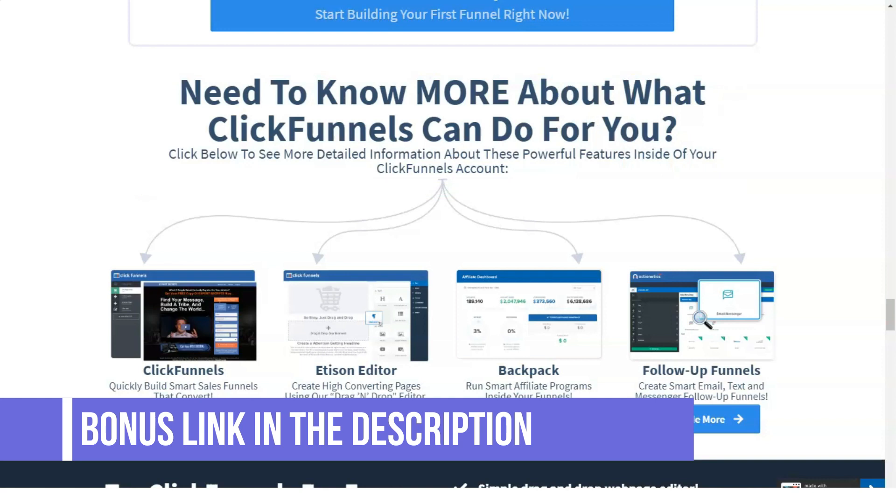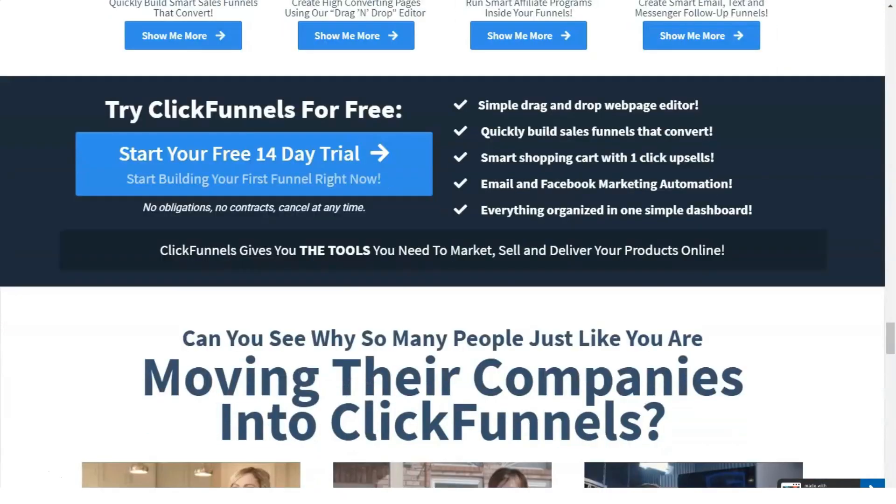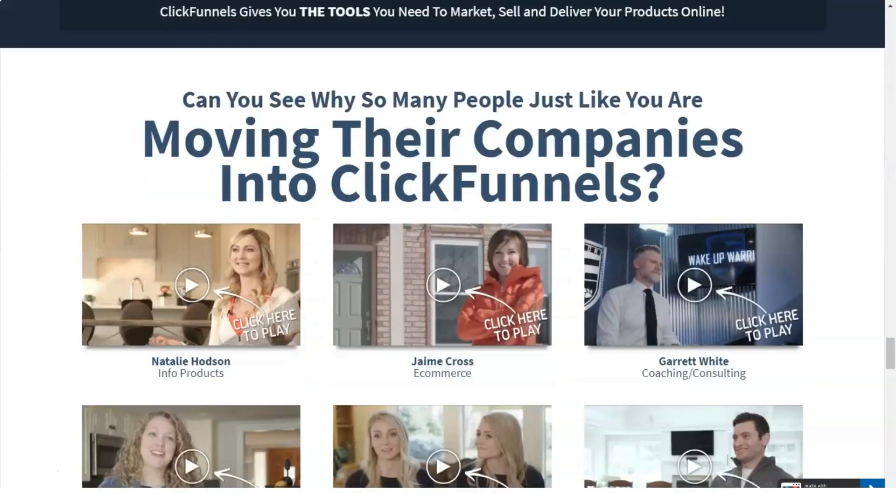There are four stages in the sales funnel. Awareness: people come to sales funnels through various channels such as advertisements, newsletters, emails, ebook downloads, online quizzes, etc. There is always a tempting offer that brings them into the funnel.